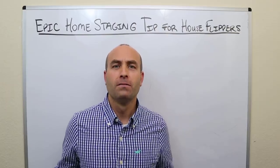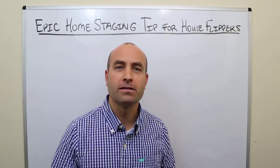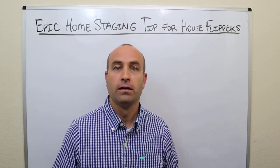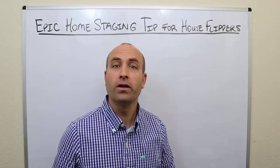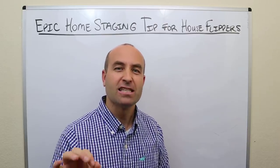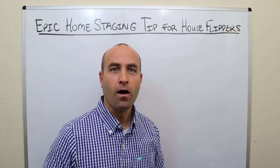If you're just a homeowner, maybe looking to sell your home that you've lived in for the last 10 years and you've hired a real estate agent, you're wondering, should I hire a home staging company? Will you benefit from this video? Sure. But for real estate investors, this is critical for you.